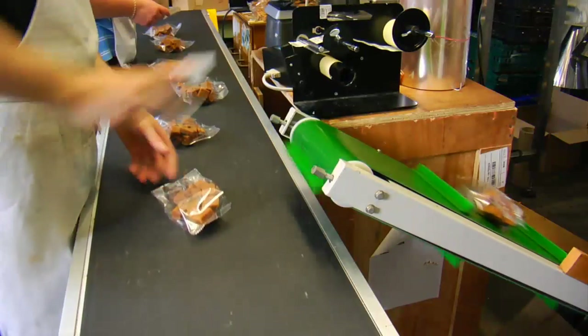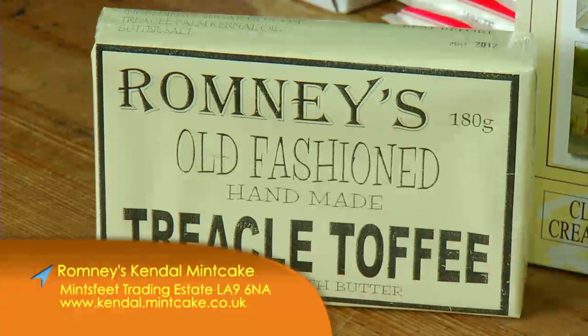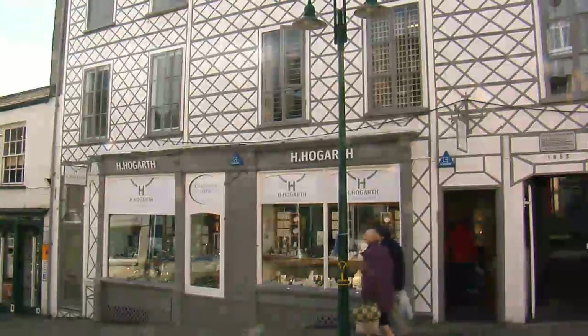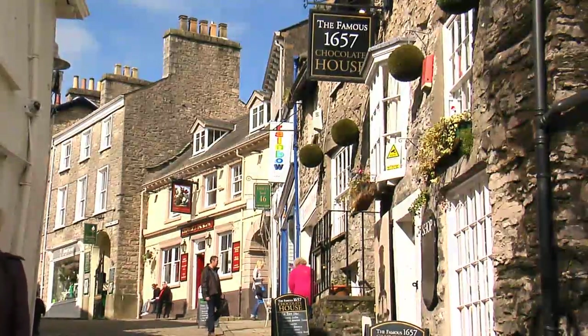Romney's also make other confectionery including various flavours of fudge, treacle toffee, and hard-boiled sweets, but they will always be best known for their original Kendal Mint Cake. Just across from Wainwright's Yard and off the Market Square is a real treat for shopaholics — the famous 1657 Chocolate House.